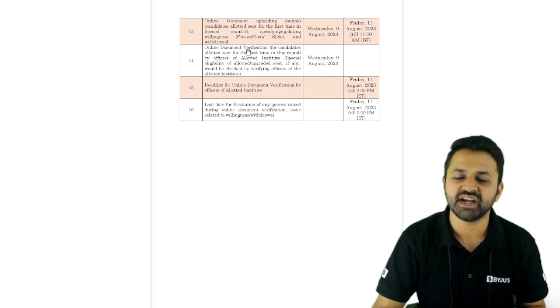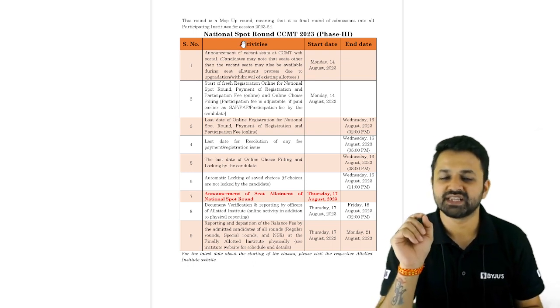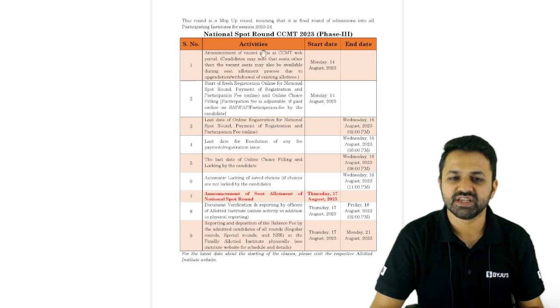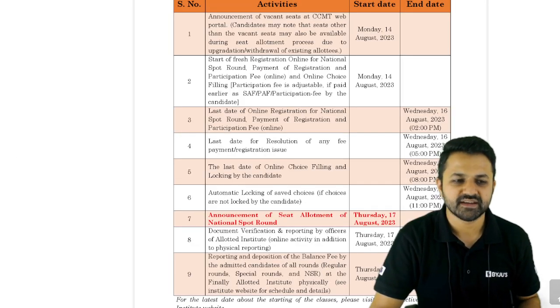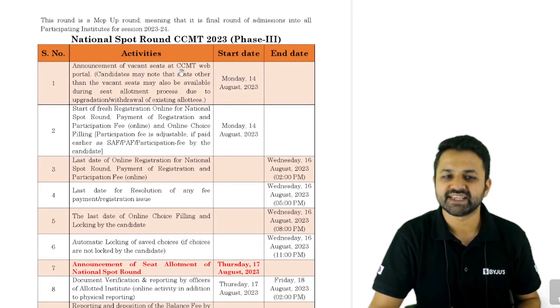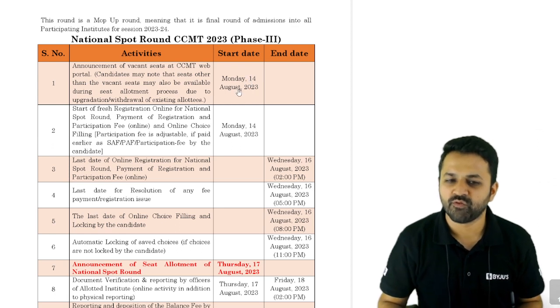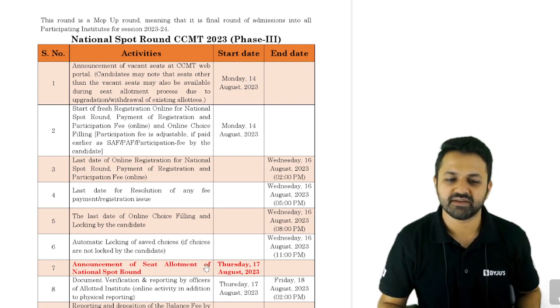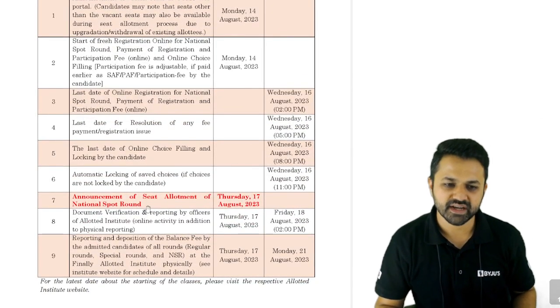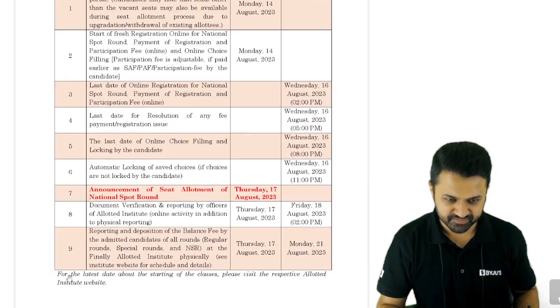The special round will have two different allotments. The last round is the spot round, where you can directly visit the particular institute and book your seat based on vacant seats. The announcement of vacant seats at the CCMT web portal will happen from 14th of August, and the announcement of the spot round seat allotment is on 17th of August, followed by document verification at the institute.